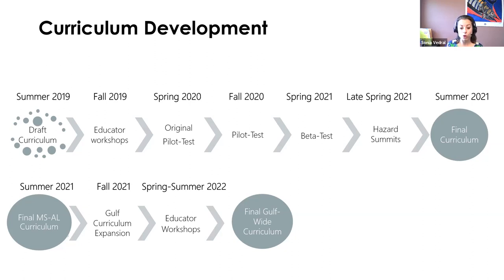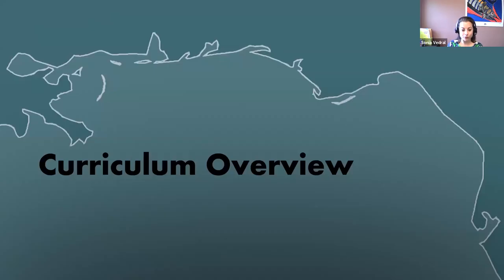We are hosting educator workshops this spring and summer — one in each Gulf state and two in Florida. Then we will have a whole Gulf-wide suite of curriculum. The curriculum does build sequentially, so teachers can use modules one through four in order, but they don't have to. Each lesson can be standalone or build in any way, because we understand not all teachers have time to add all 13 lessons. They don't have to use all of them, but they could if they wanted to.